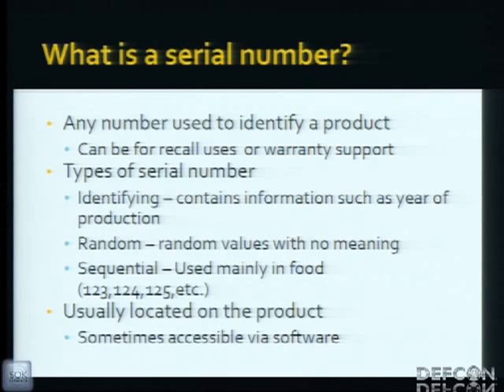A serial number — what is a serial number? A serial number is used to identify a product. If you have the serial number, you're basically considered the owner of the product. There are different types of serial numbers. For example, there's the identifying type, which will contain the year — like 2012, meaning it was made in 2012. Or there's the random type, where someone just decided to use random numbers.